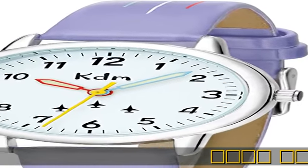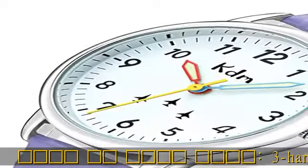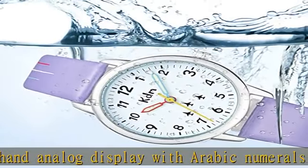Three-hand analog display with Arabic numerals. The 30mm case diameter allows the numbers and hands to be clearly displayed. Different colored hands will help your child distinguish hours, minutes, and seconds.